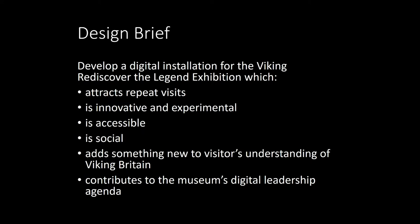It needed to add to our understanding of Viking archaeology in Britain. And then also, somewhat more complicated, it needed to contribute to the museum's digital leadership agenda. So we're not just designing cool things for museums here — we're having to think about policy, future funding, and how innovative work will feed into ongoing collaborative relationships and enable the museum to share its expertise with other institutions in the region.